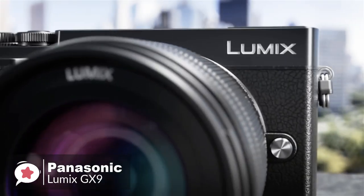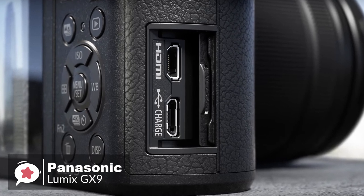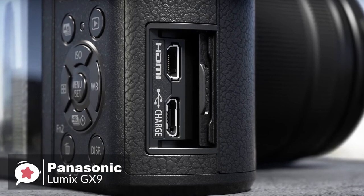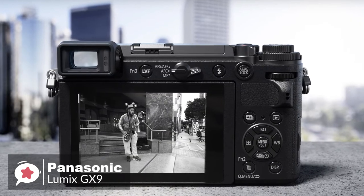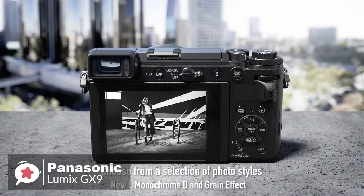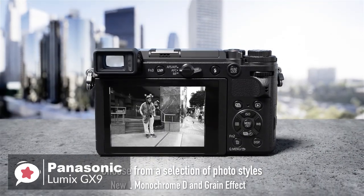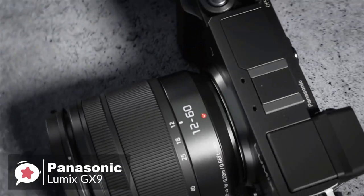Before we end, the GX9 can also be conveniently charged on the go via USB cable, direct to the camera, anywhere there is a USB power source. To conclude, the Panasonic Lumix DC-GX9 is the latest micro four-thirds mirrorless camera with a rangefinder that offers a versatile feature set to please photographers and videographers alike, and makes a great choice.